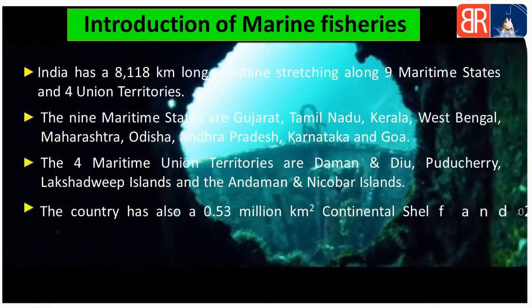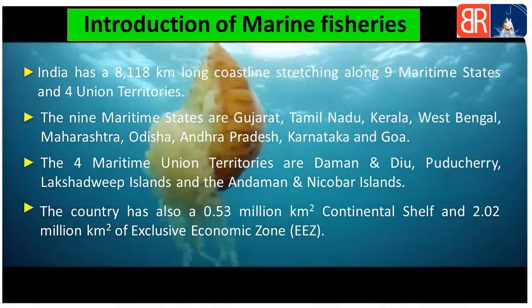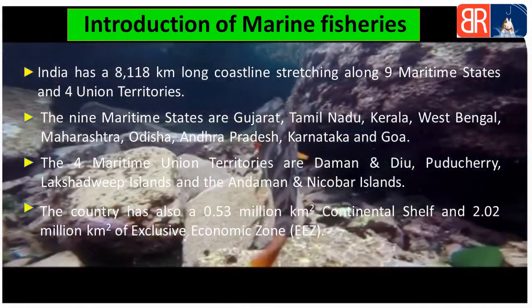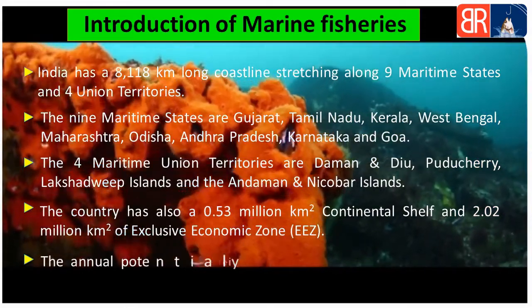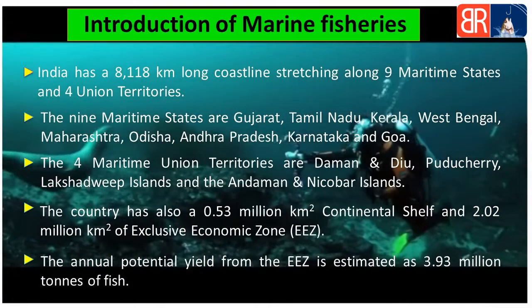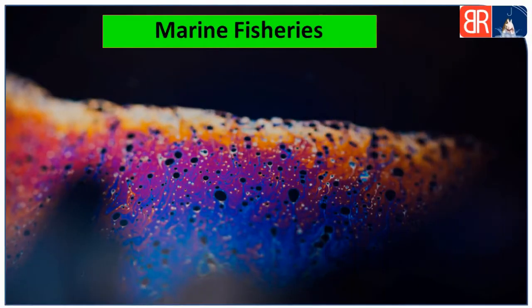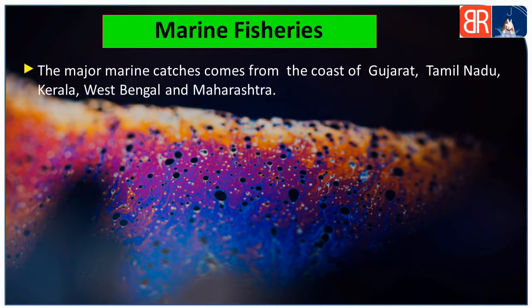Country ki continental shelf 0.53 million square kilometers hai aur Exclusive Economic Zone 2.02 million square kilometers hai. EEZ ki annual potential yield 3.93 million ton fish hai. Major marine catches Gujarat, Tamil Nadu, Kerala, West Bengal aur Maharashtra se aati hain.